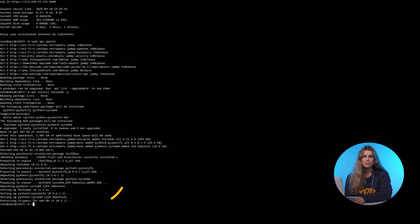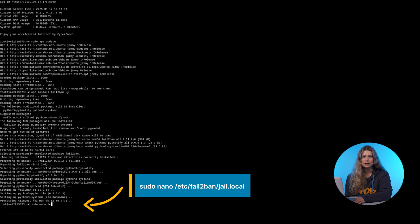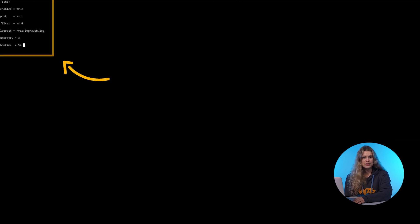Next, we configure fail2ban to protect SSH. Open the config file and modify the SSH section. Here, maxretry sets how many failed logins are allowed before a ban, and bantime defines how long an attacker stays blocked.